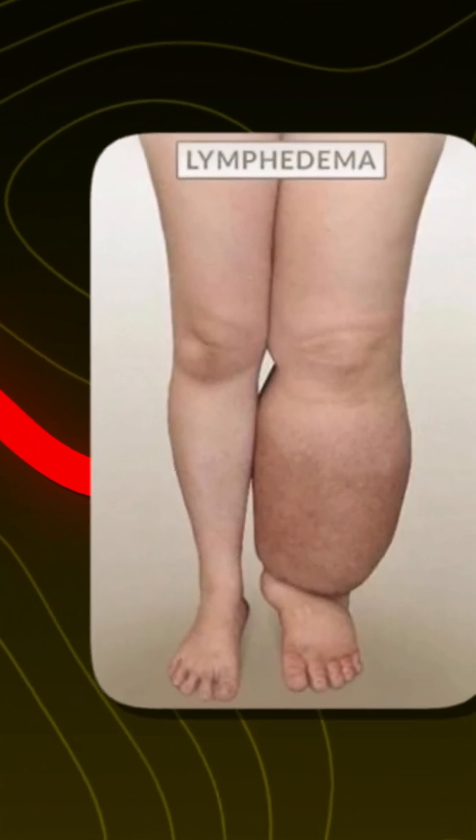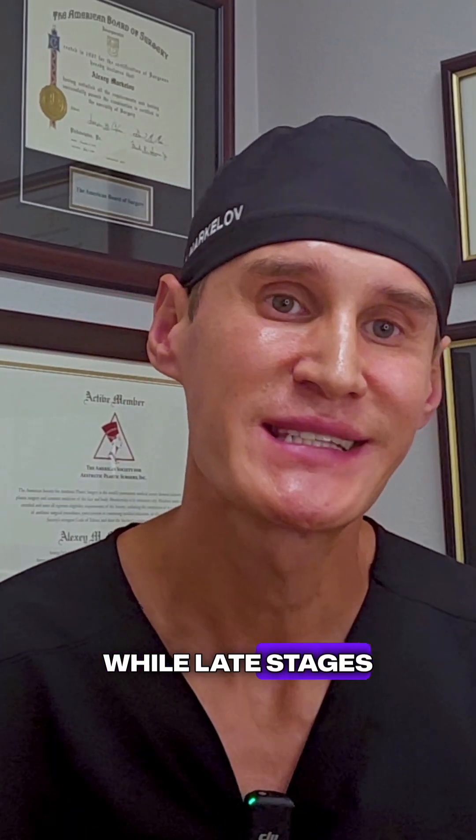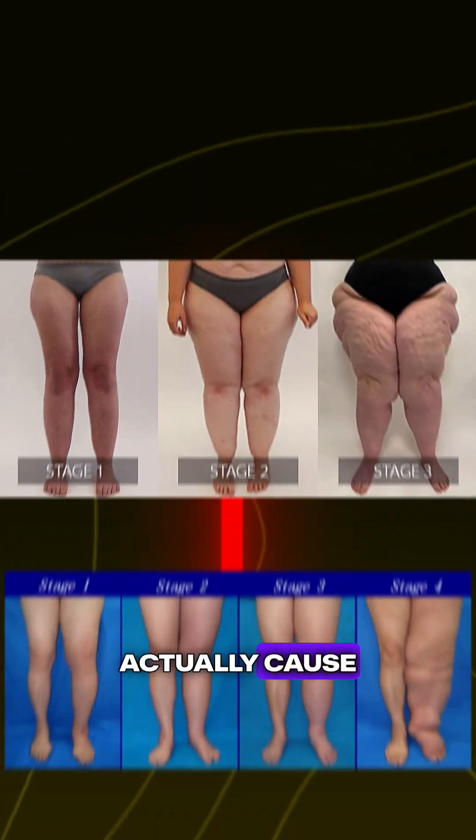Lipidema and lymphedema actually have a lot in common. Both conditions are frequently misunderstood and misdiagnosed, while late stages of lipidema can actually cause lymphedema.